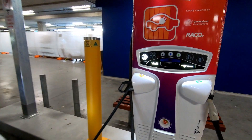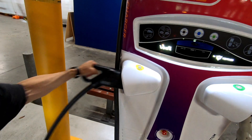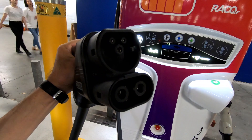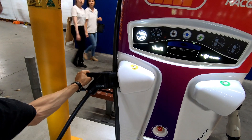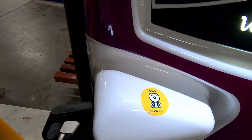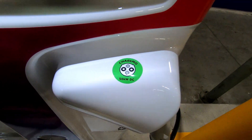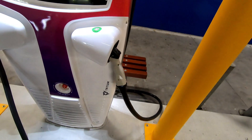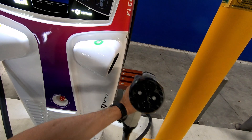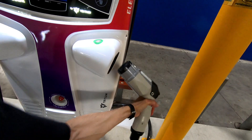Great to see these chargers go in. We've got two connections — the CCS combination charger at 50 kilowatts, and we've also got the CHAdeMO connector for Japanese-manufactured EVs.